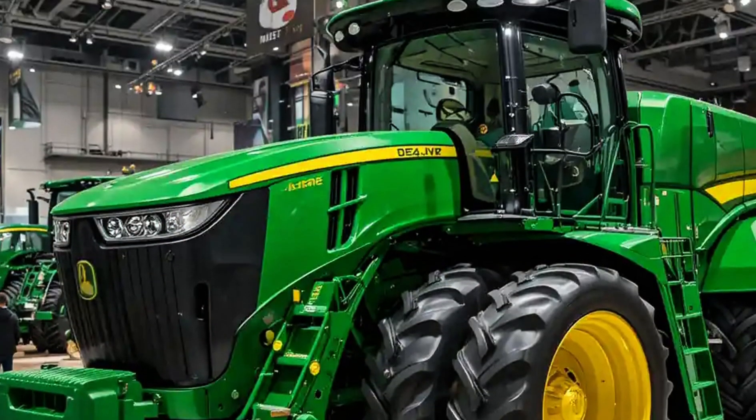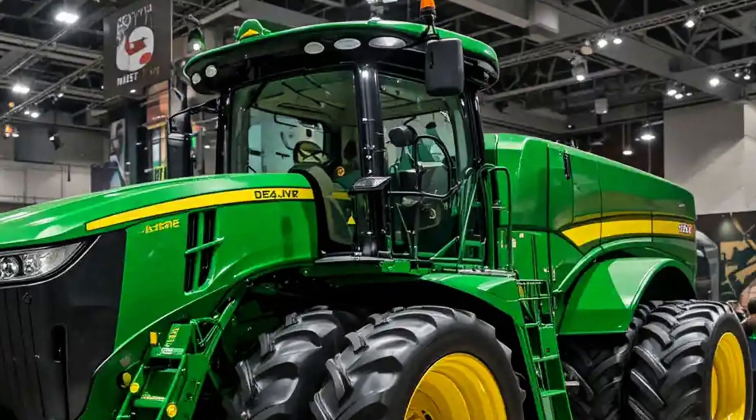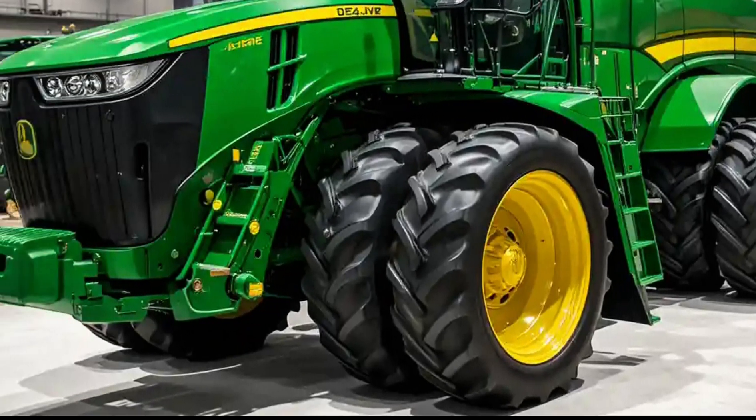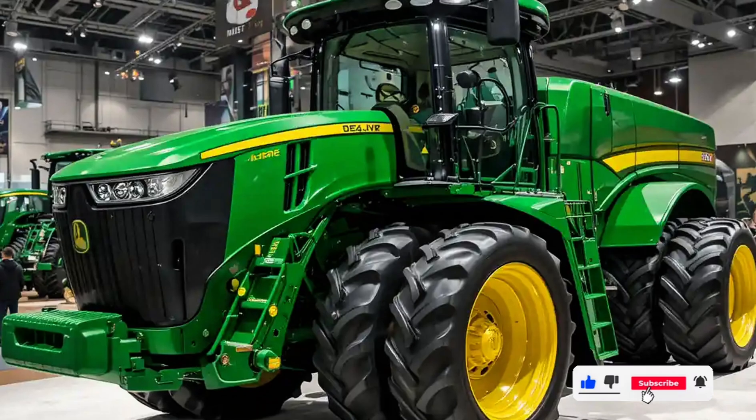This machine thinks, plans, and works in harmony with your operation. It's not just working the land, it's working with data, live diagnostics and real-time adjustments, making productivity more measurable and manageable than ever before.